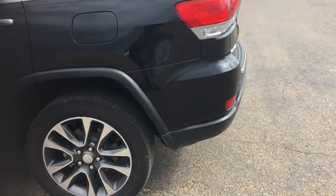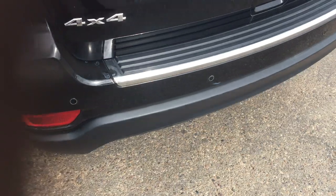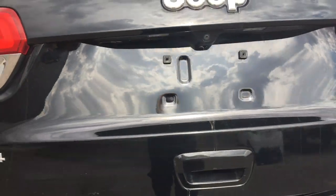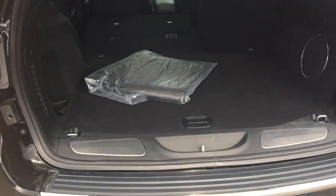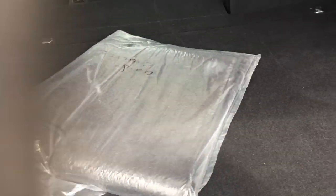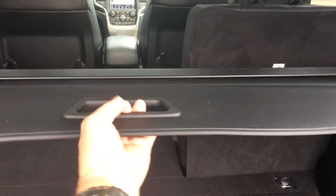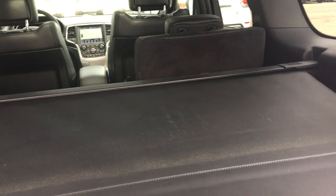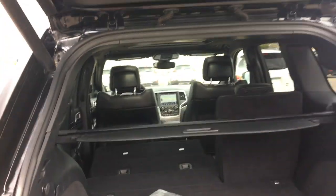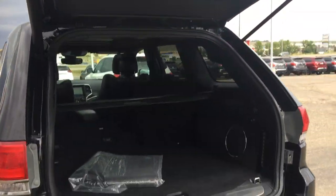Going around to the back, this vehicle has sensors in your back bumper and your power back hatch. One touch, up she pops. Very, very spacious back here for luggage, golf clubs, etc. Also comes with your tonneau cover, which covers up anything you have in the back when you're not around the vehicle so people can't see in. One touch of the button, down pops your back hatch. Very convenient.